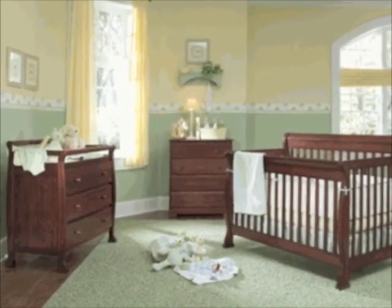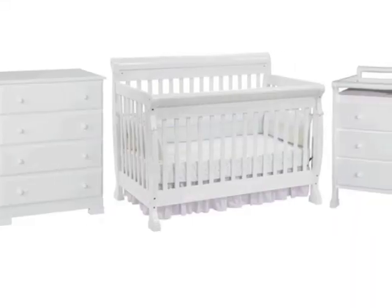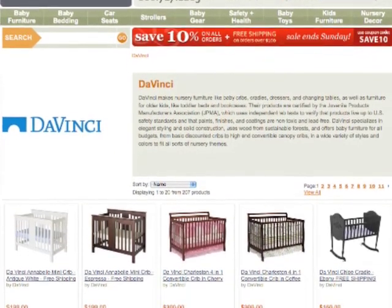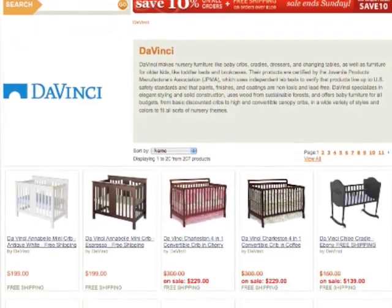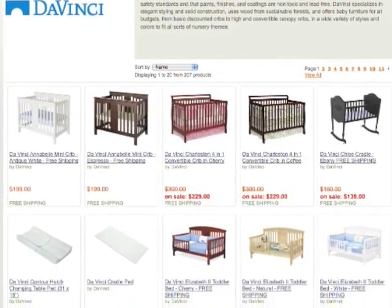Baby Direct is a leading retailer of the DaVinci Kalani Crib. They offer a wide selection of DaVinci furniture, including complete matching DaVinci nursery sets at a great price. Baby Direct offers the Kalani Crib and hundreds of other baby furniture items at the guaranteed lowest price, plus fast free shipping. View the complete DaVinci collection at Baby Direct today.